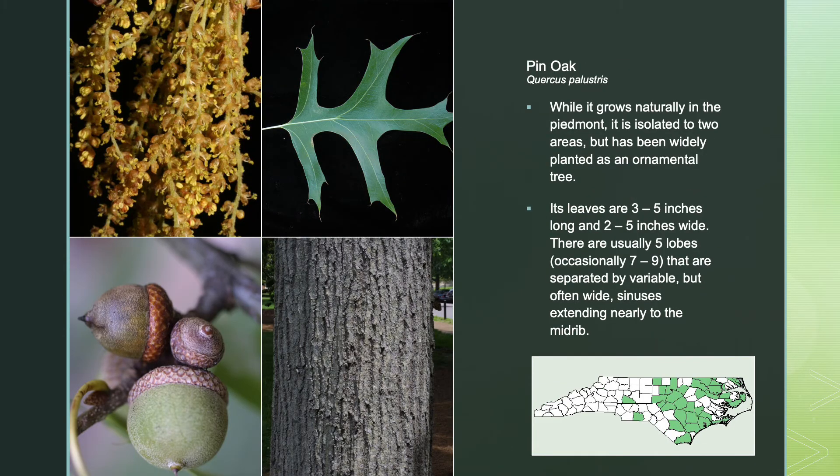Pin Oak — while it grows naturally in the Piedmont, it is isolated to two areas but has been widely planted as an ornamental tree. Its leaves are 3 to 5 inches long and 2 to 5 inches wide, with usually 5 lobes — occasionally 7 to 9 — separated by variable but often wide sinuses extending nearly to the midrib.